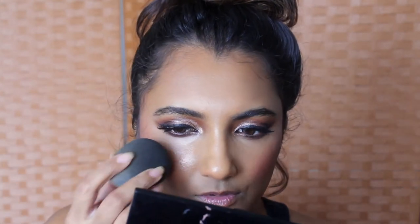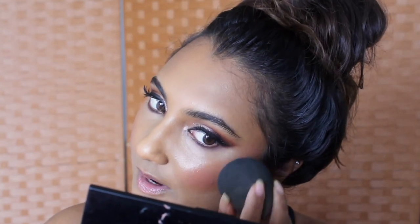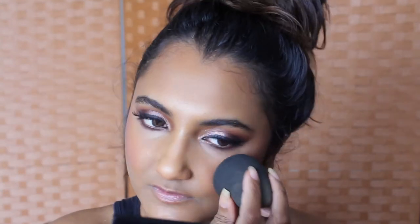After applying the blush and fine highlight, go ahead and mist your face again so everything meshes together. I also like to take the bottom of the damp sponge, mist it with Fix Plus, and gently dab it onto my cheeks to really mesh all these powders together. Bring it onto your chin, the tip of your nose, and your forehead — it just blends everything seamlessly.